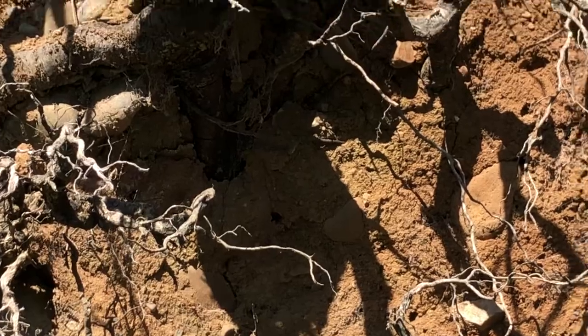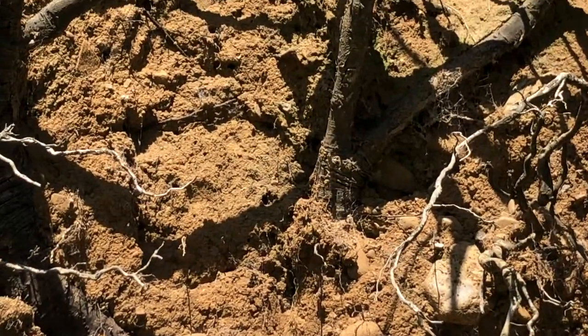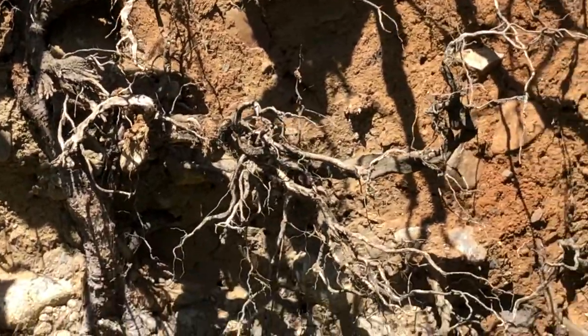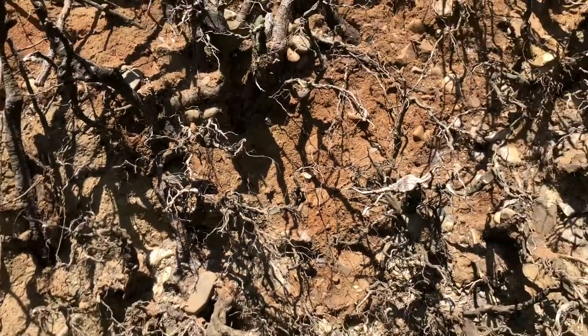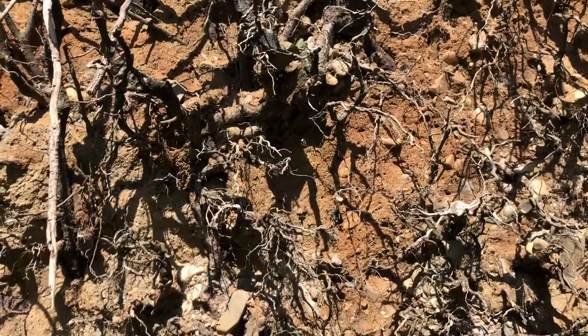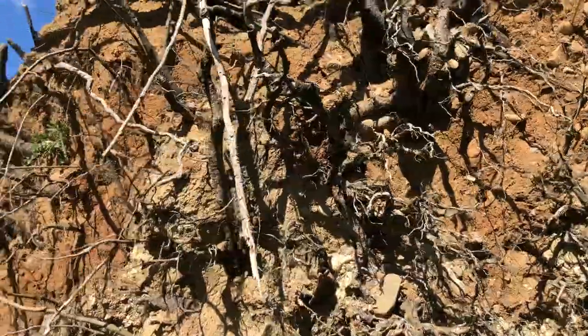There are some holes right under there, and there's another one over there — they're all over the place. This is absolutely fascinating to me. I've never seen tawny mining bees in such a large quantity, all looking for somewhere to do their den.